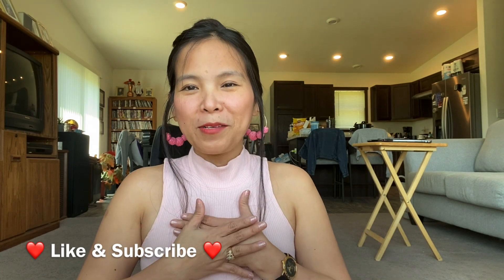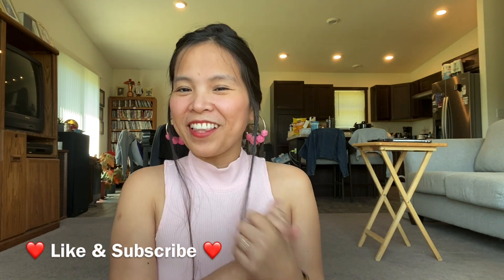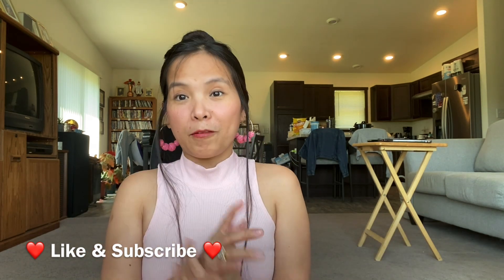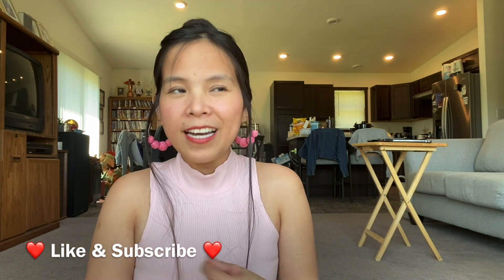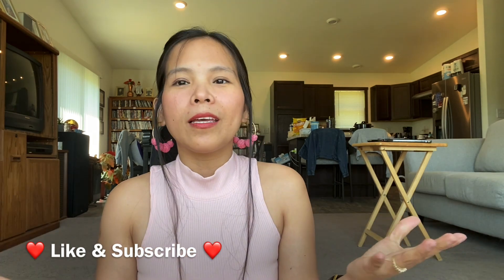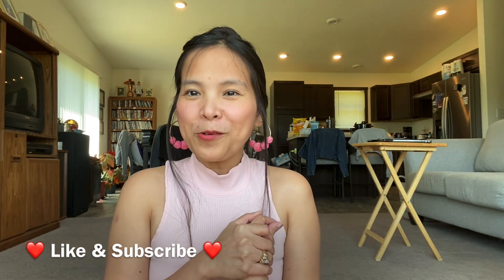Hi friends, good morning. My name is Charity, a Filipina here in America, and welcome to my channel. For today's video, we will do a try-on clothing haul. I love shopping at a thrift store and I love clothes a lot. I always save money and have fun — I enjoy shopping at the thrift store, roaming around and looking for cute stuff. So without further ado, let's start.